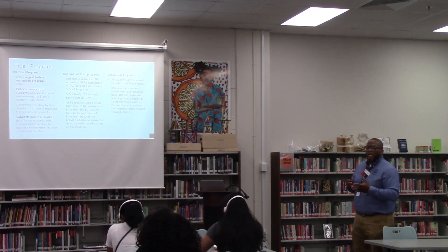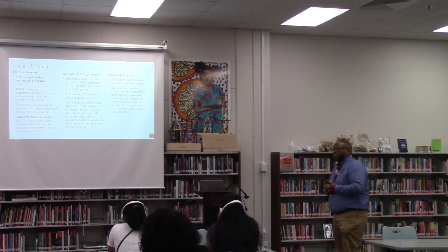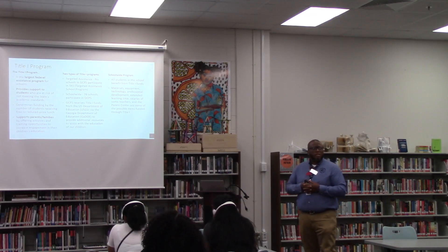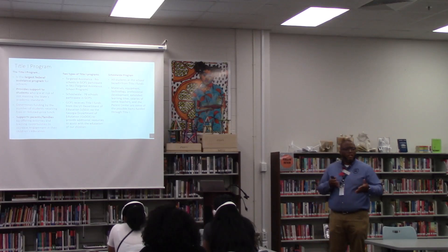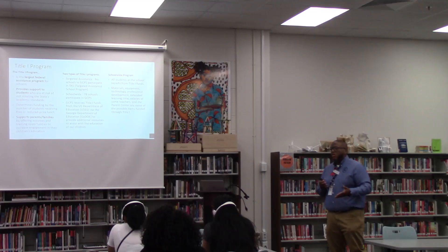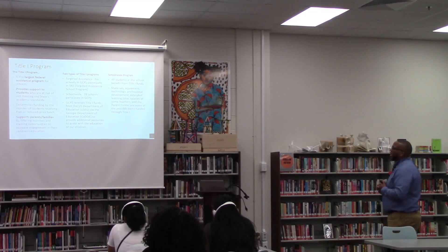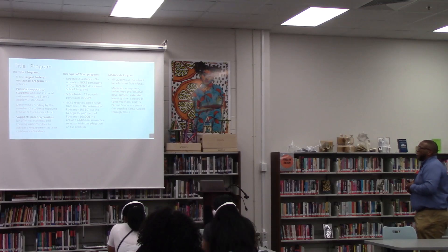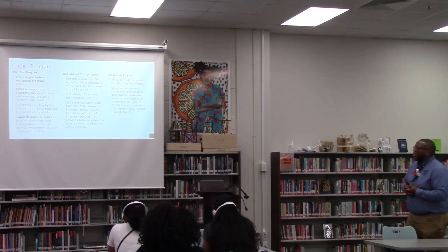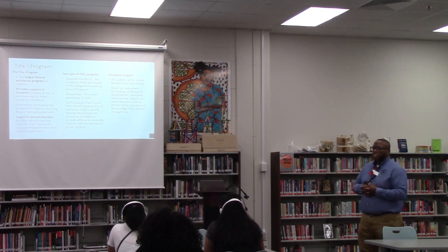For example, North Gwinnett is not a Title I school. Brookwood is not a Title I school. Dacula and those schools over there are not Title I schools. Their numbers are very low when it comes to free and reduced lunch. GCPS received Title I funds from the United States Department of Education via the Georgia Department of Education to provide additional resources to assist with the education of our children.